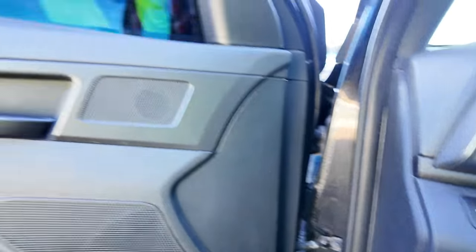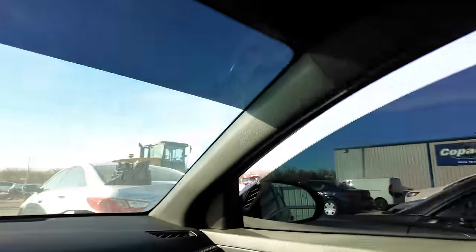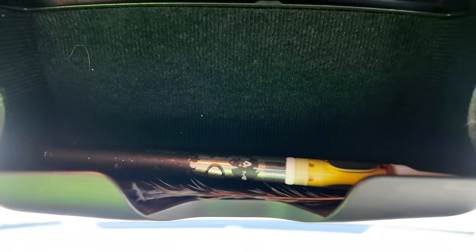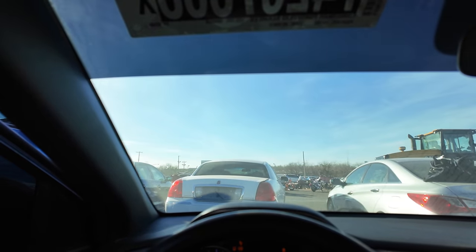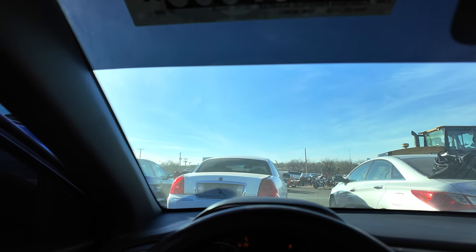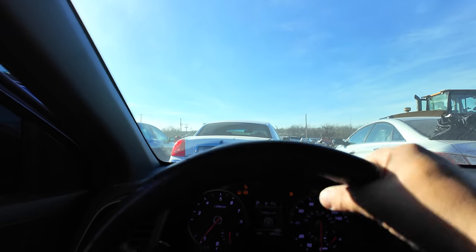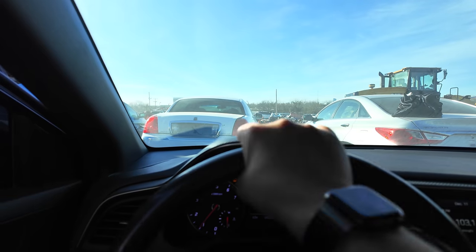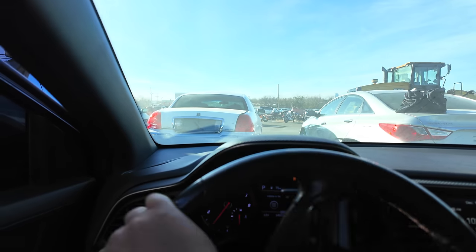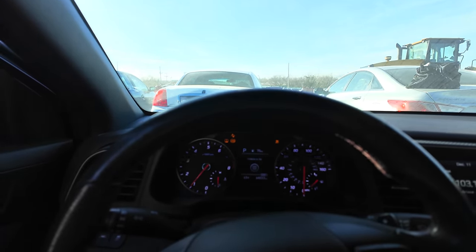The driver's window works. The other window works. Oh, what is this? A vape pen or something in there — we won't touch that. The steering feels off. There's a clunk — a pretty significant clunk going right. Who knows what that is. Air conditioning, I think, is working.